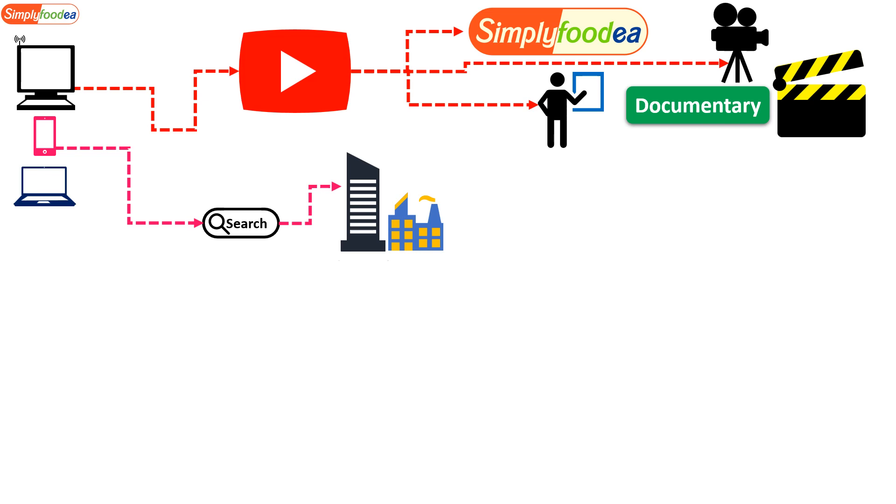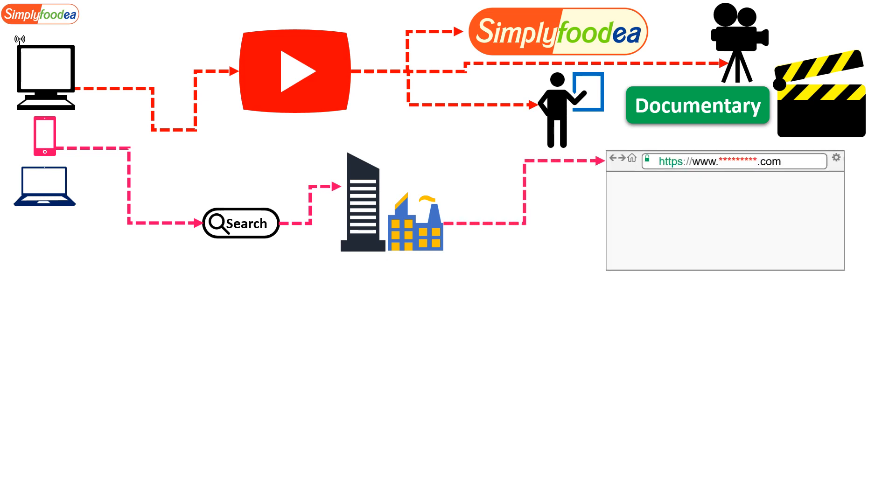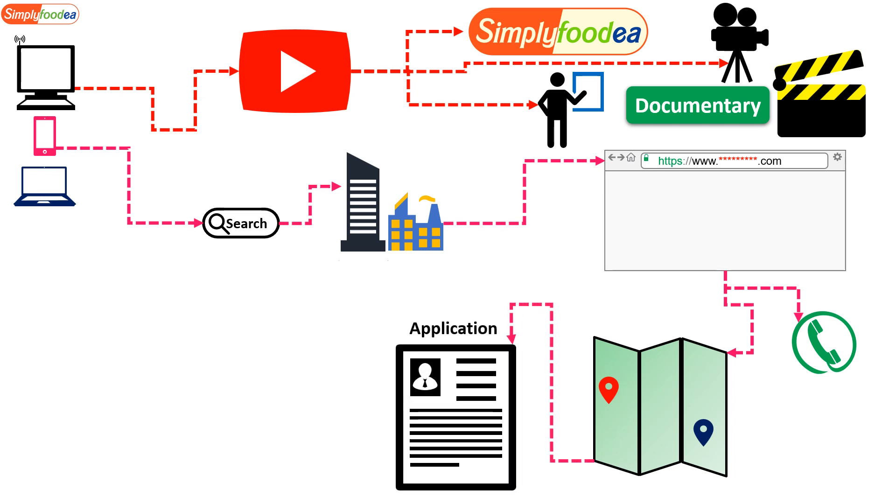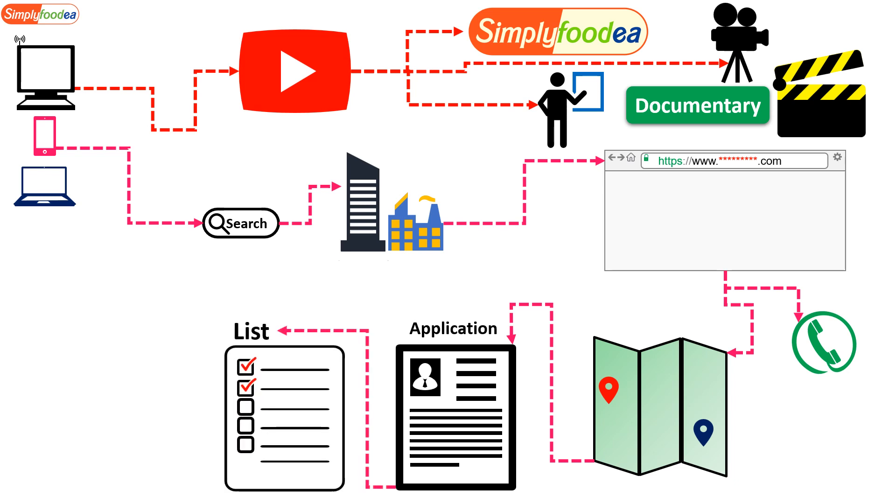You can also search any search engine for a company name, enter their website, get their phone number and call them, or find their location and go there in person to fill out an application and give them your CV. It's a good idea to have a list of 10, 20, or 30 companies — never give up, contact each one, and send them your updated CV.